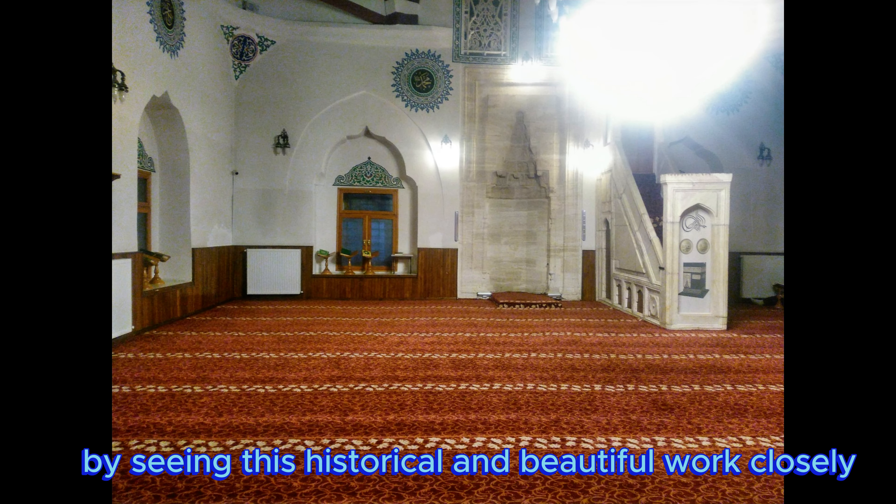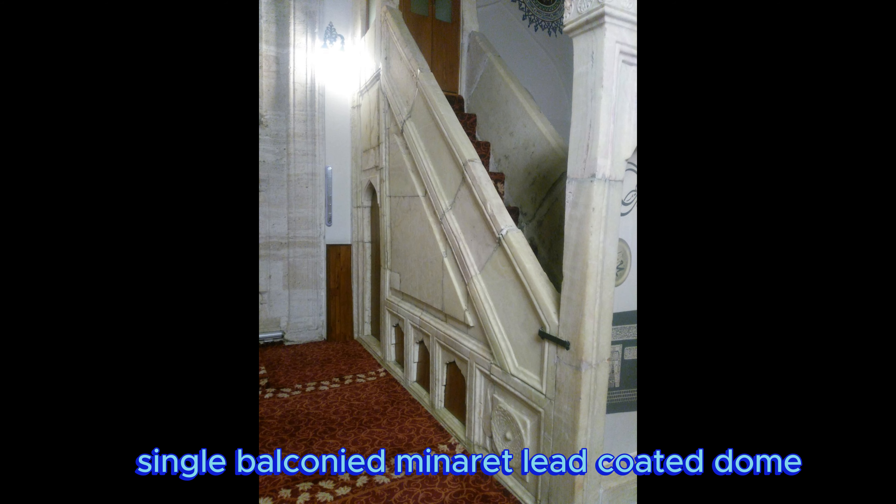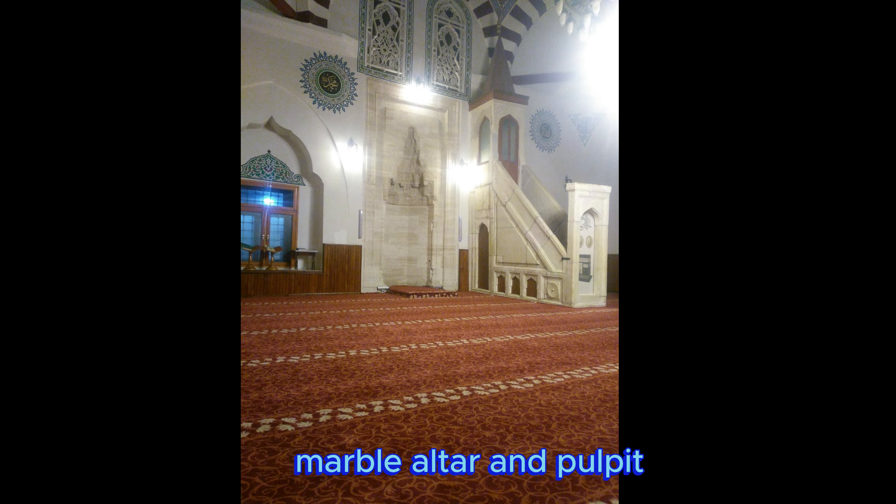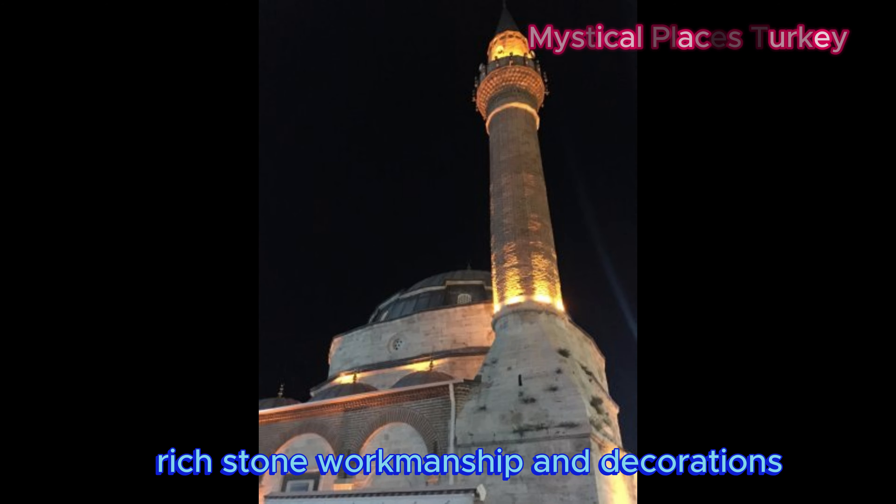Remarkable features of Kale Mosque: an Ottoman work from the 16th century, square-planned mosque built of cut stone, single-balconied minaret, lead-coated dome, marble altar and pulpit, and rich stone workmanship and decorations.